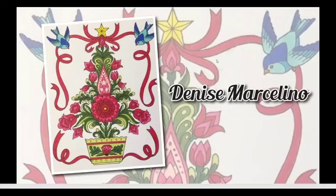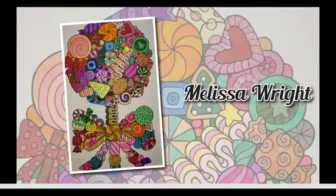Next we have Denise Marcellino, and this is really, really pretty. I like the reds and the mauves with that green. You've got that yellow star on top that really stands out, and then two really pretty blue birds that look very happy. I love how the ribbon is so smooth as it glides down the page. It's a simple picture, but you put a lot of detail in with the shading, and it makes everything pop. Good job and congratulations.